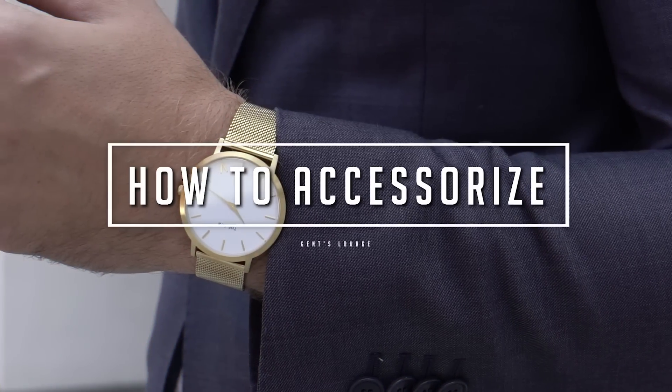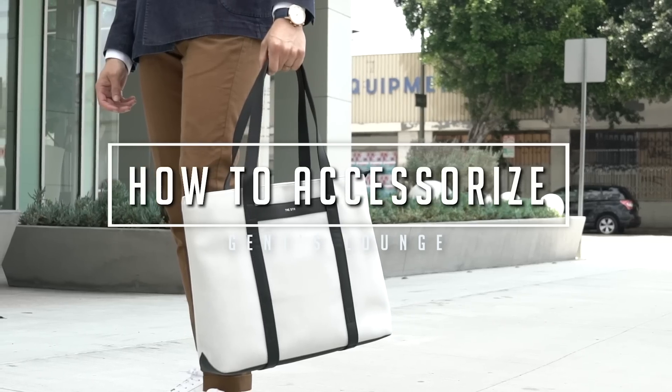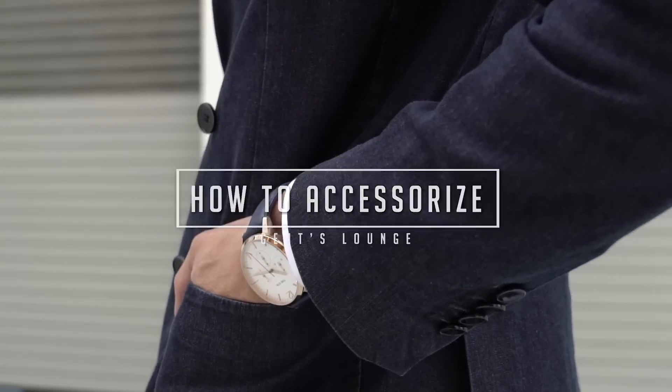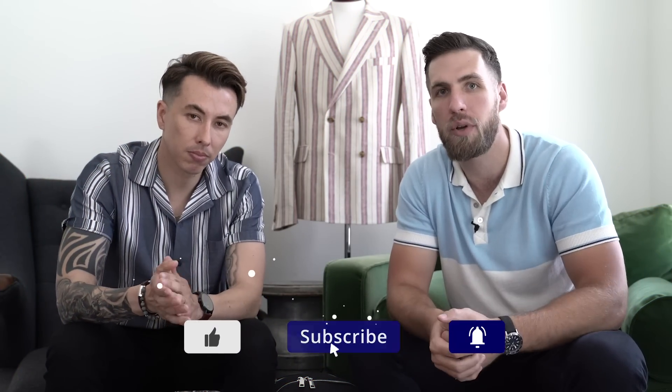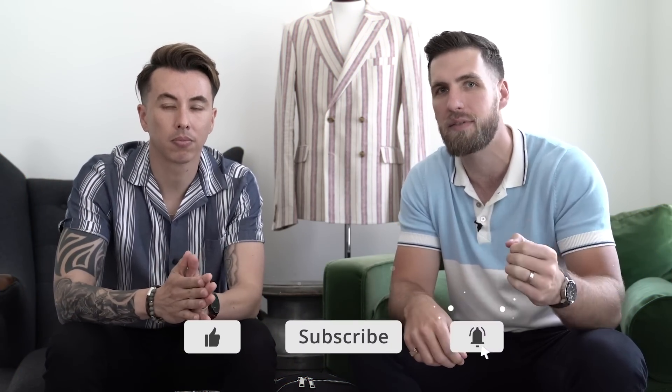Hey guys, today we're talking about six ways to make an outfit more interesting. Welcome back to Gents Lounge, I'm George, this is Blake. If you have not hit that subscribe button yet, hit that right now. We are here every week talking about men's fashion, lifestyle, and everything in between. Today we are talking about six accessories that will make any outfit more interesting.